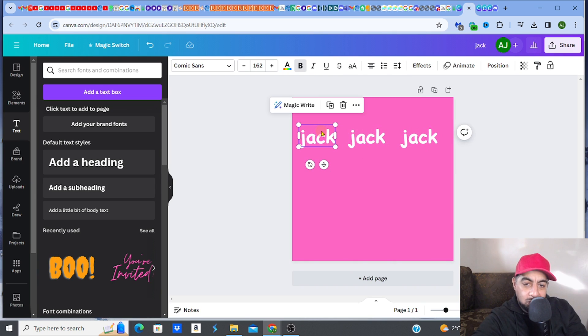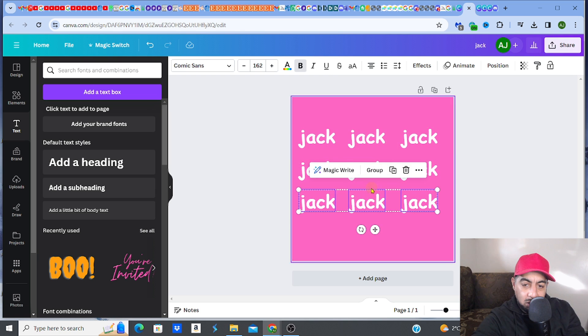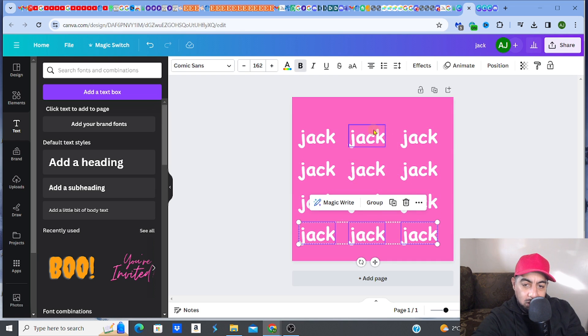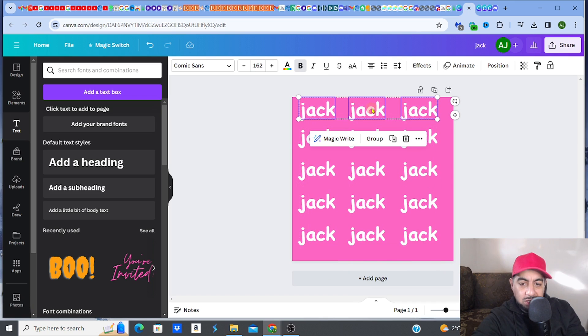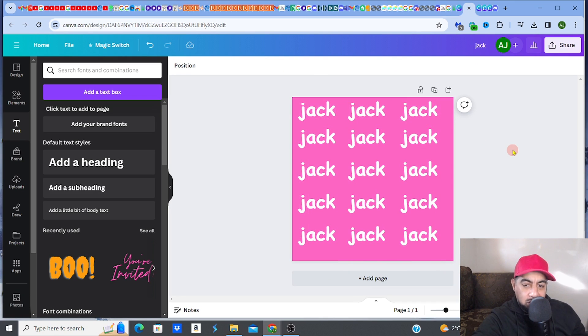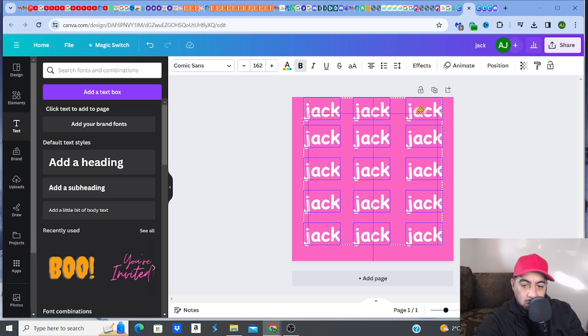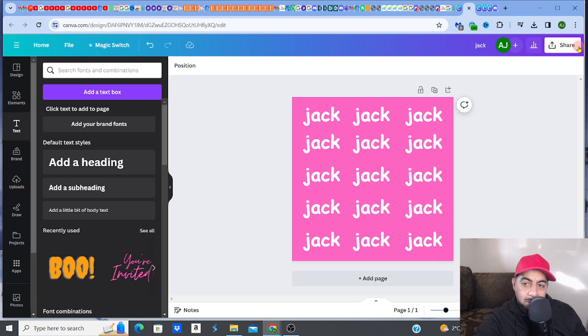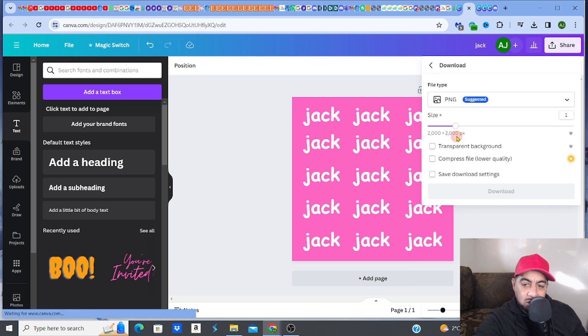Duplicate the name element across the blanket, align it properly so everything is properly spaced and centered. Then go to Share, Download, and click Download to export your design file.